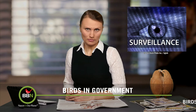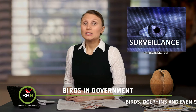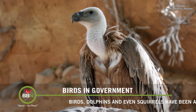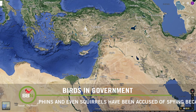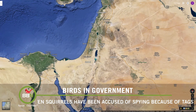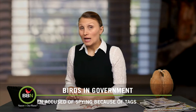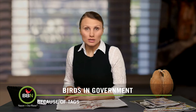A bird being accused of spying? That sounds a bit funny — it is, however, a very serious matter in Israel and Lebanon. A tagged griffon vulture decided to go for a fly, and without noticing, it crossed the border into Lebanon. It looked very suspicious with all its tags and a monitoring device, so villagers caught it and reported it to the local government. UN peacekeepers had to intervene to get the bird released and brought back to its sanctuary in Israel. It was a very stressful experience for the bird, but it is doing all right now.